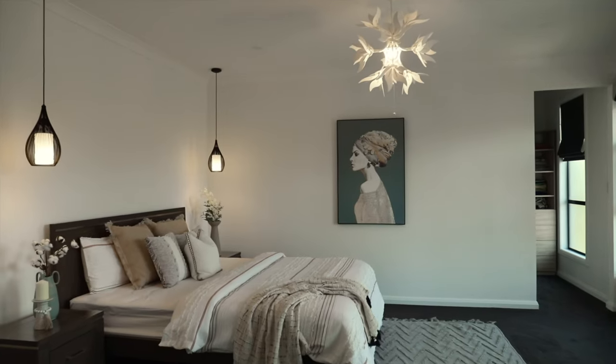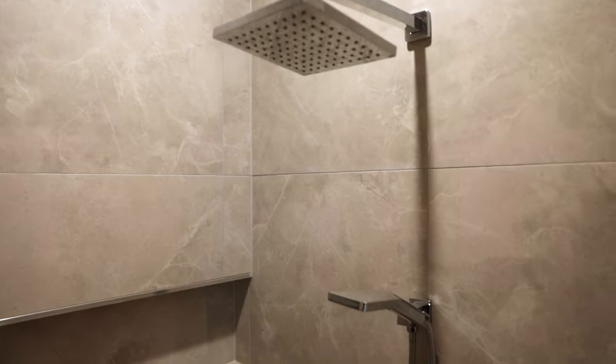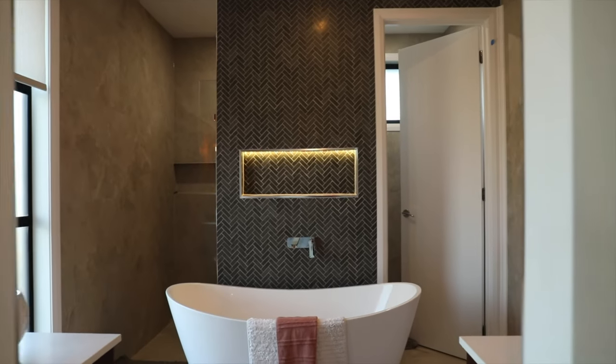Upstairs, the master suite is a luxurious retreat, featuring a walk-in robe, resort-style en suite with his and hers vanities and a freestanding bath.